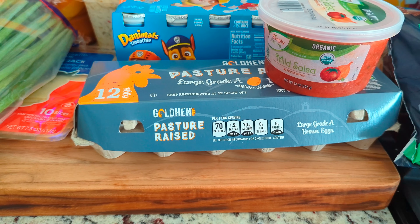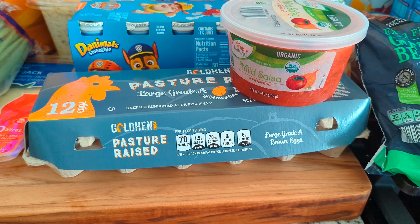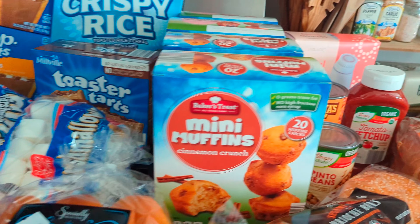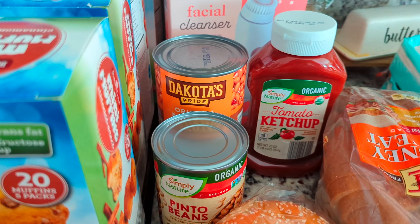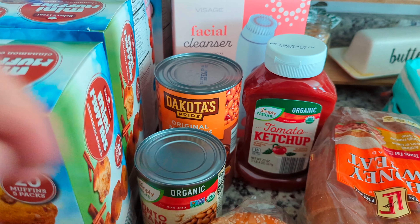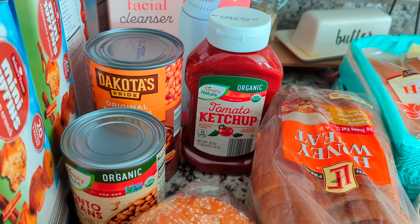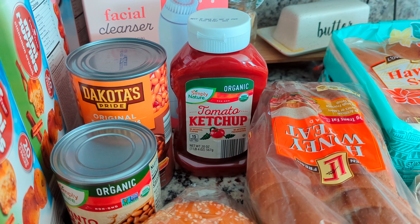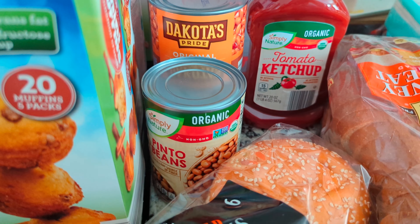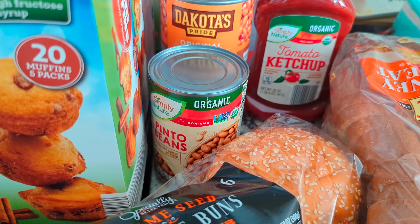I got a dozen pasture raised eggs for $4.99 — this is my preferred egg and last time they only had white eggs so I was glad they had them back. We got a can of baked beans for $1.85 — they're really good with hamburgers or hot dogs. Another bottle of ketchup for $1.95 since we go through quite a bit, and a thing of pinto beans for $4.99 for Tex-Mex nights.